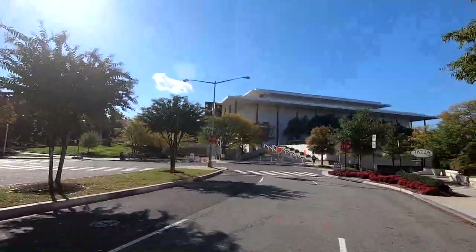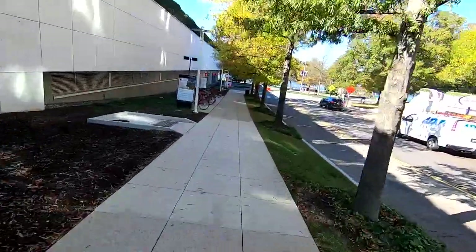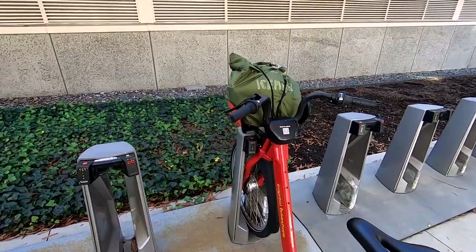Here's the Kennedy Center right there. There's the bike dock — I'm going to dock my bike over here. Alright, bike is docked and now I'm going to walk around the Kennedy Center.